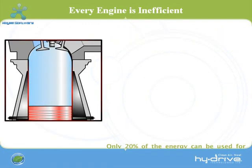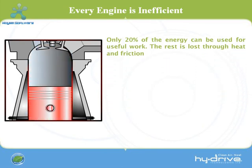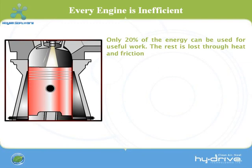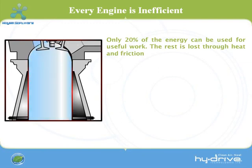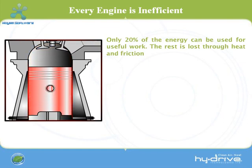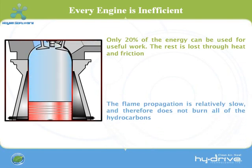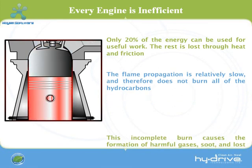However, only 20% of the energy is useful due to heat and frictional losses. After combustion, the resulting gases are exhausted to the atmosphere. If the mixture and combustion was perfect, then no harmful emissions are exhausted. But due to slow flame propagation, the mixture is not burned completely, thus creating harmful soot, carbon compounds, nitrogen oxides, and lost power.